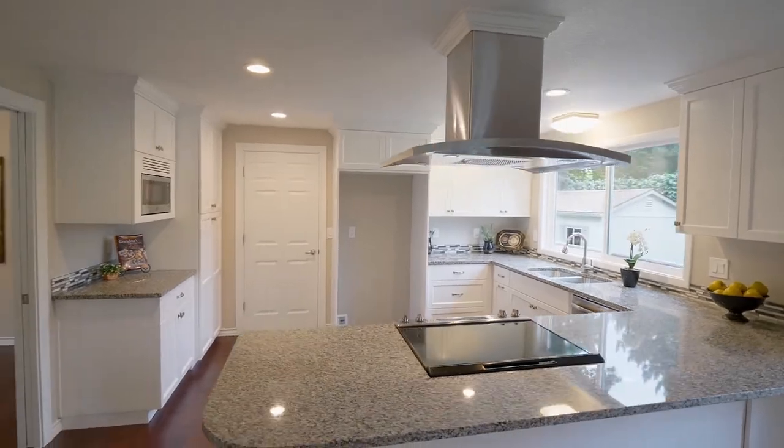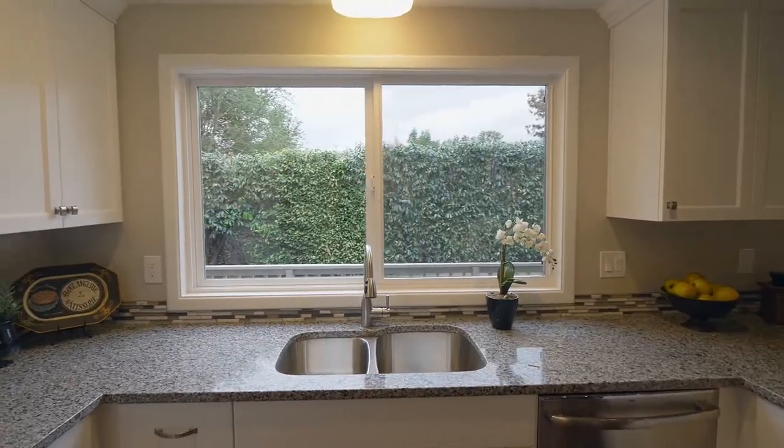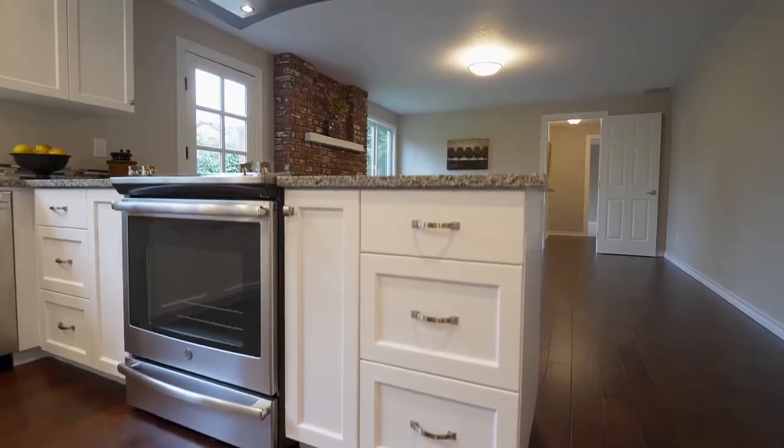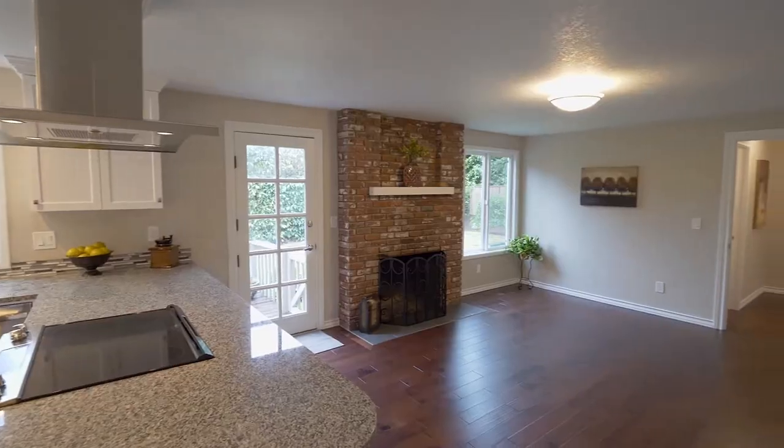The gorgeous remodeled kitchen features slab granite countertops, an undermount sink, stainless steel appliances, and new cabinets. It opens to the family room with a fireplace and a door to the deck.